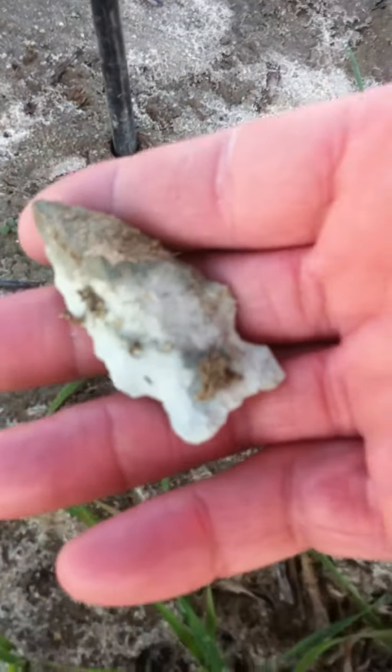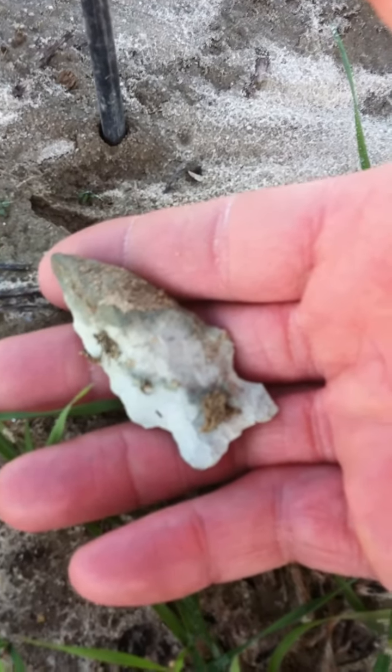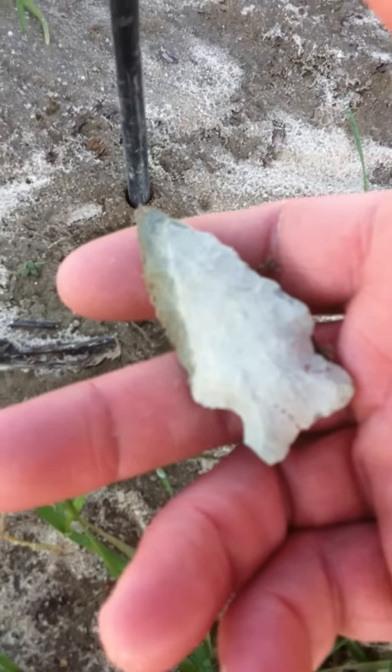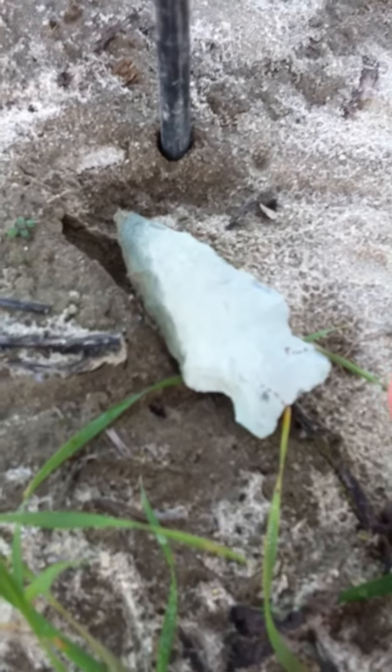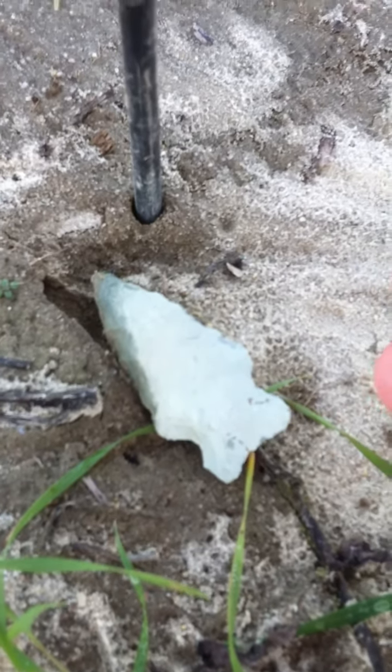Fairly large — look at my fingers. Nice piece. Piece just like that, untouched for 6,000 years. That's crazy.